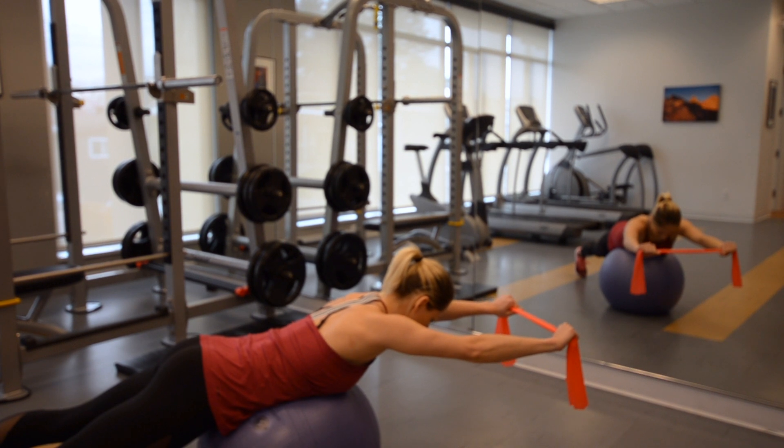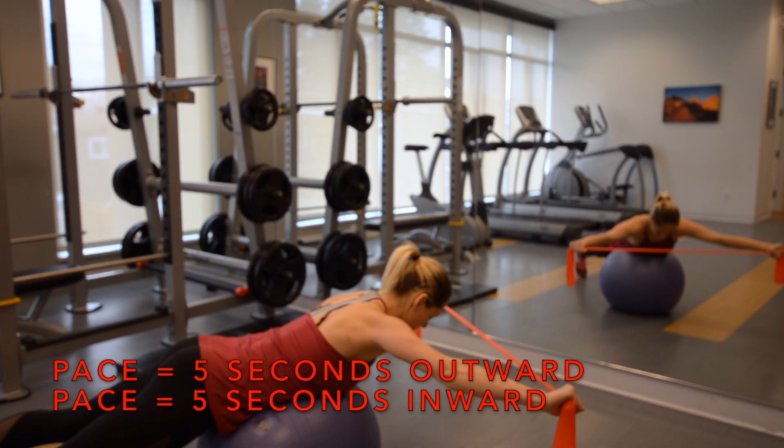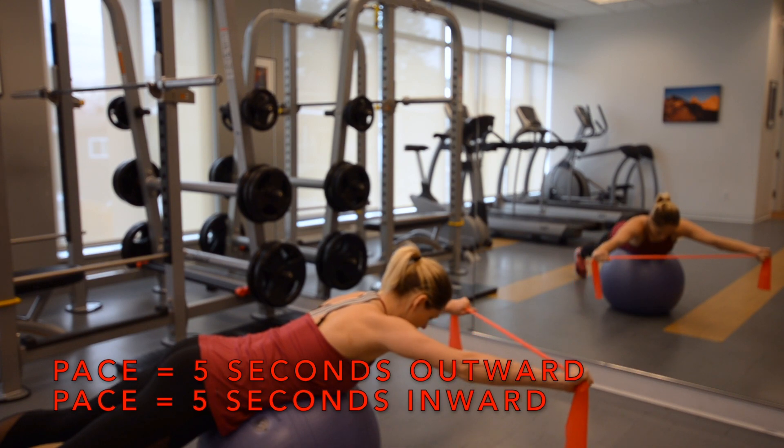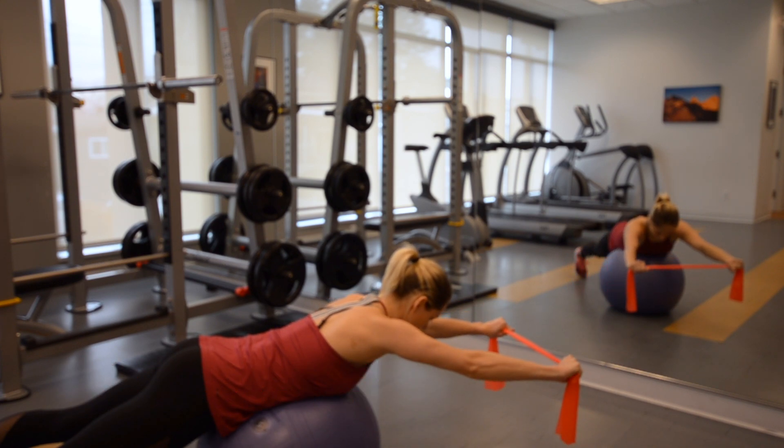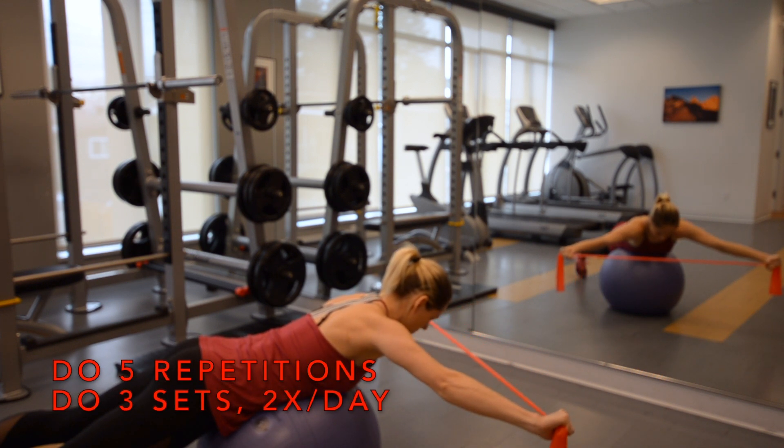Then slowly abduct the arms out for 5 seconds and then slowly bring them back again to the start position, again taking 5 seconds to complete the movement for your first repetition. Complete 5 repetitions during 3 sets, 2 times daily.